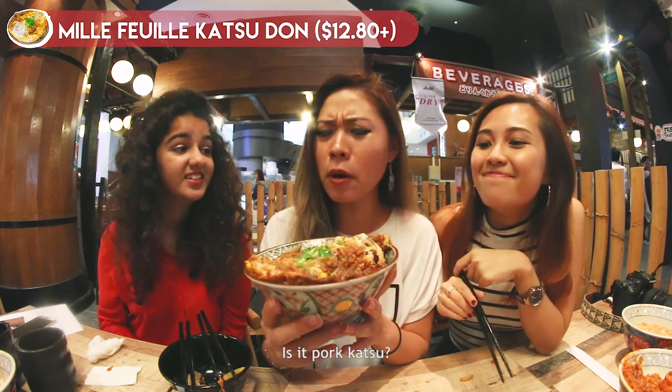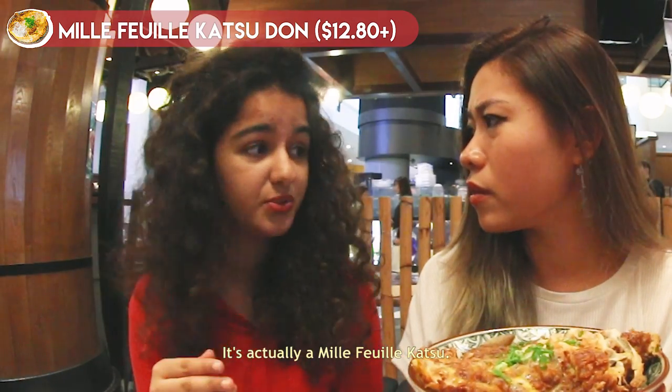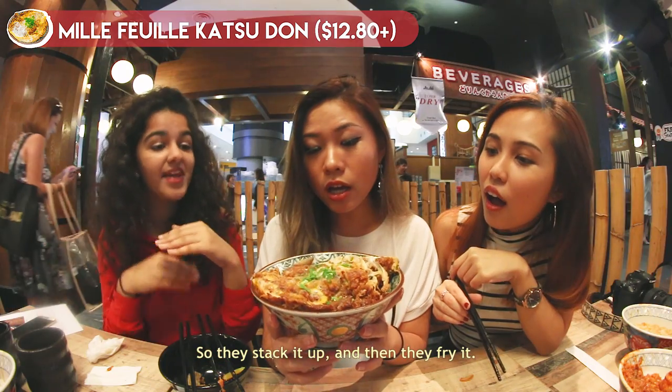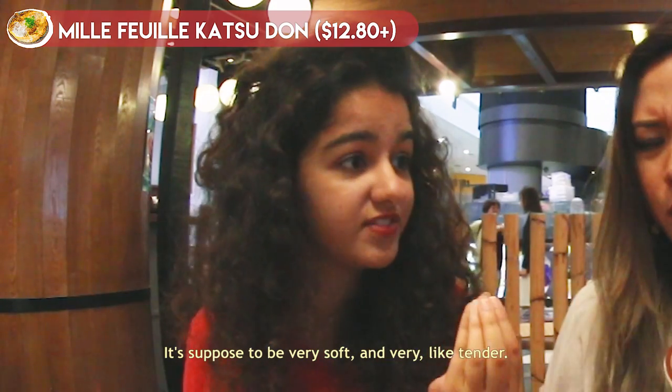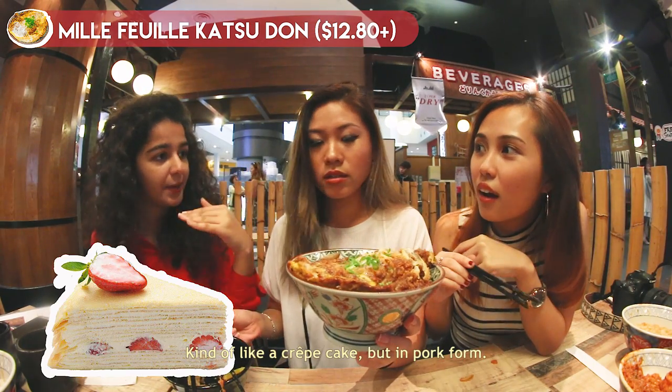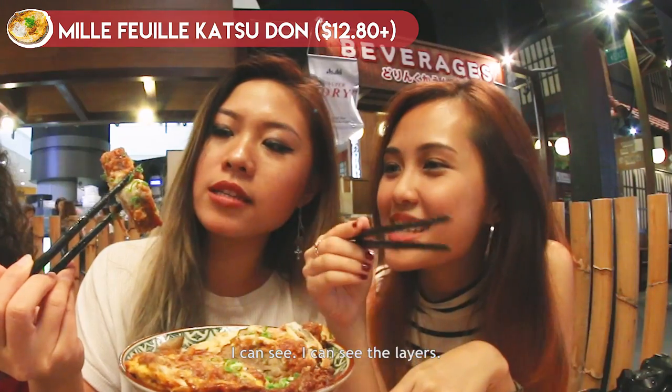Next dish! I'm really excited to try this — is it pork katsu? It's actually a mille-feuille katsu. The pork is made up of 14 layers stacked together and then fried. It must be very soft and tender. It's kind of like a crepe cake, but in pork. I can see the layers!